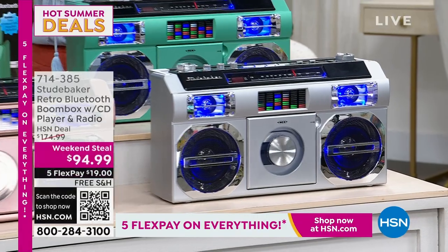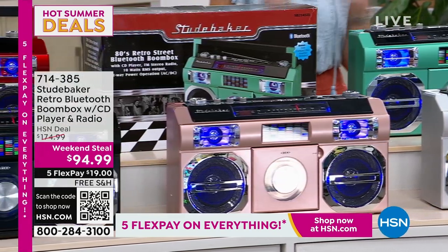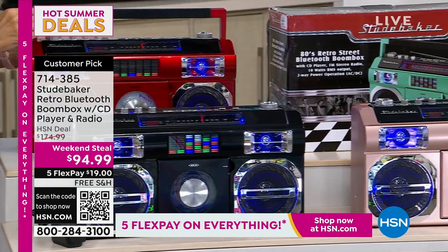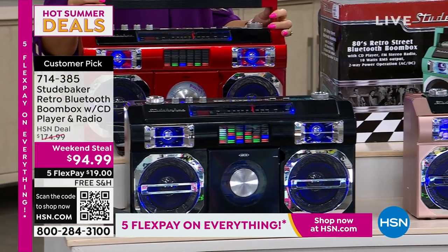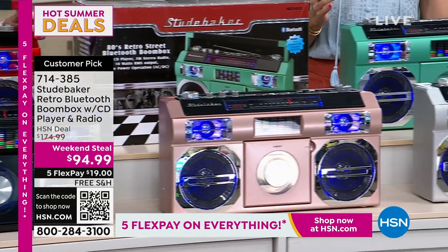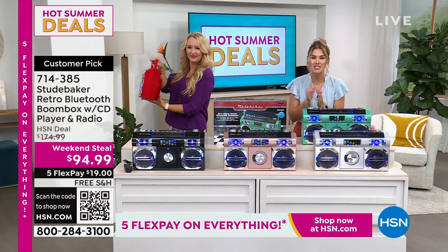With an upcoming 80s pop star visiting HSN, I've pulled out all my favorite CDs — and I am over the moon about the coolest way to play them on the Studebaker. This is the retro boombox with Bluetooth that also plays your CDs and FM radio with incredible, amazing sound, plus a light show, and you never need to buy batteries. It's so cool to take to parties, backyard barbecues, graduation parties. Fun colors, a big customer pick, and a weekend steal price expiring tomorrow.